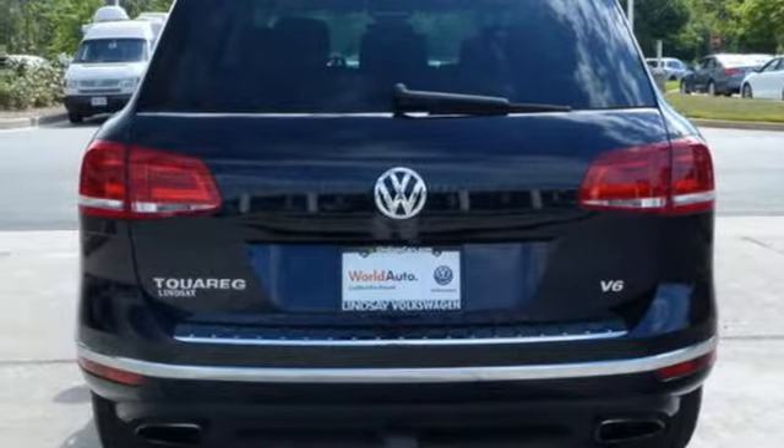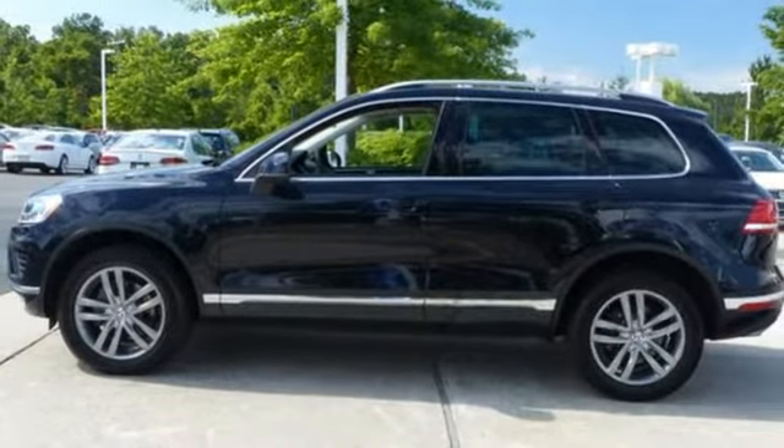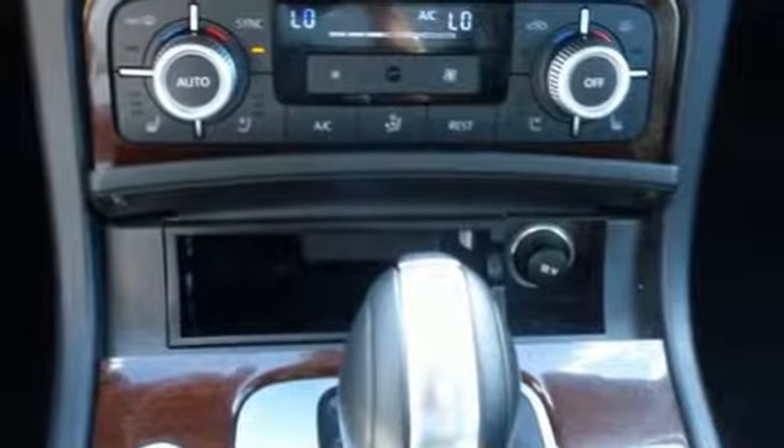Luxury comes in the form of convenience and comfort with features including a power lift gate, climate control, heated front seats and a universal remote transmitter. You also get a touch screen sound system. This is luxury with ample doses of utility.